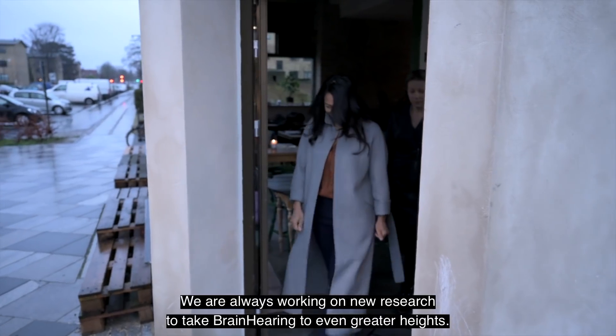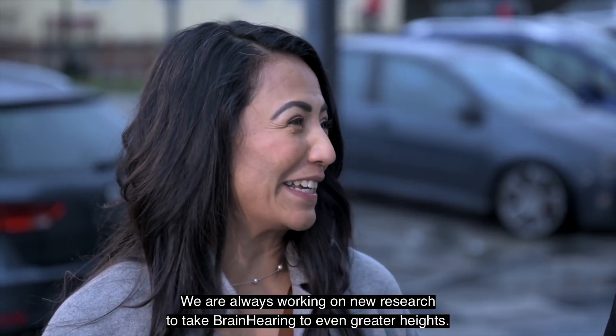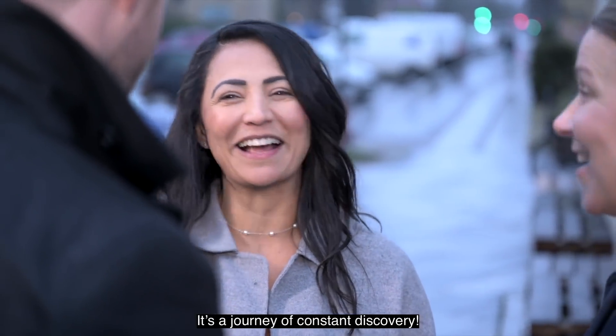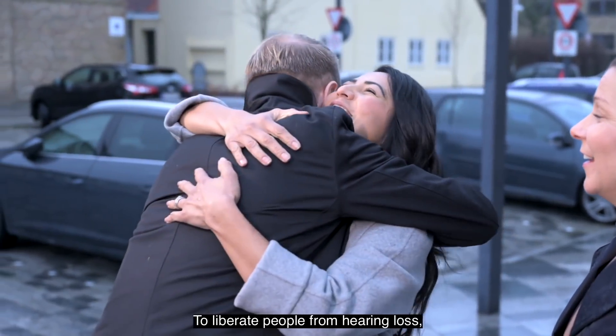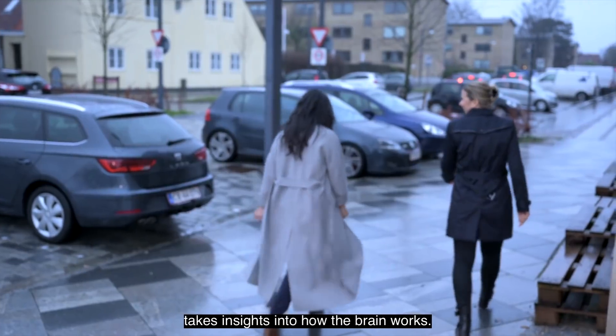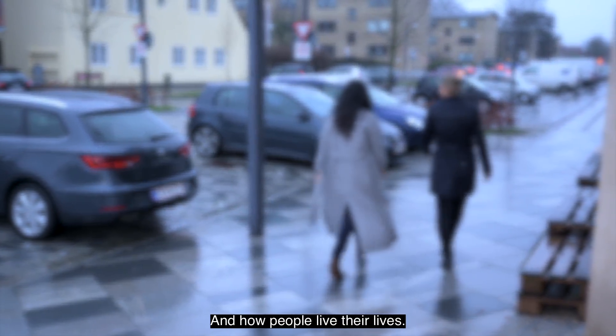We are always working on new research to take brain hearing to even greater heights. It's a journey of constant discovery — to liberate people from hearing loss takes insights into how the brain works and how people live their lives.